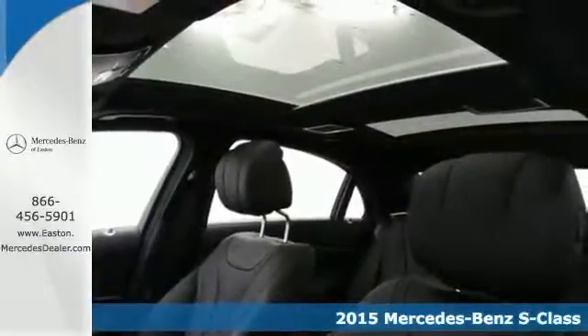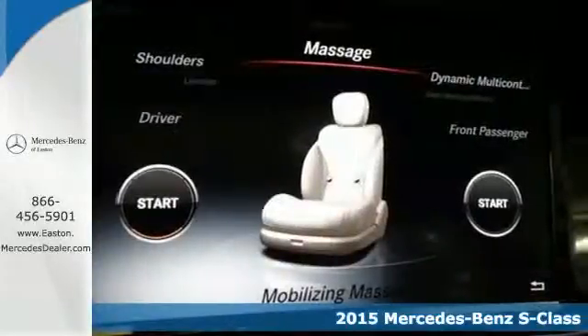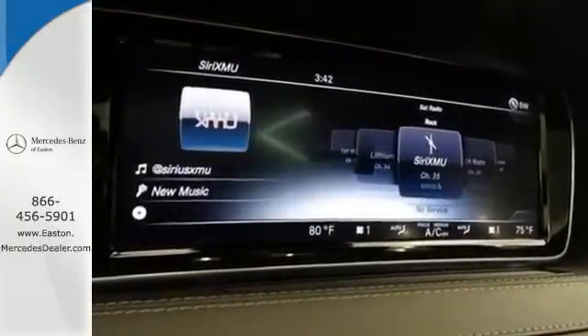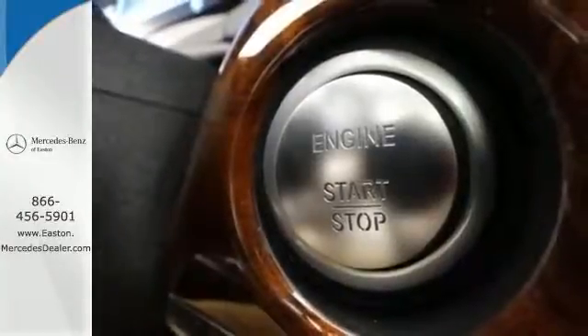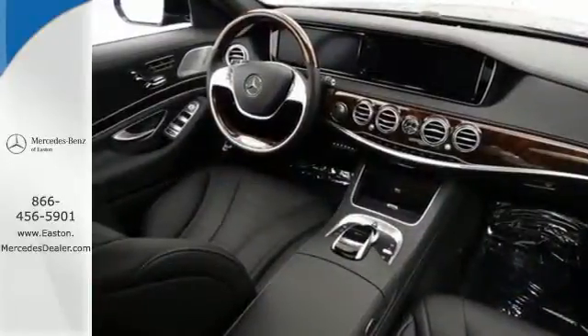Offering uncompromised luxury, this full-sized Benz is fully loaded with dual 12.3-inch high-resolution displays, along with a navigation system and even a cabin fragrance system. It also pleases with the addition of a Burmester premium sound system, genuine wood veneers, and command system with intuitive touchpad for maximum convenience.